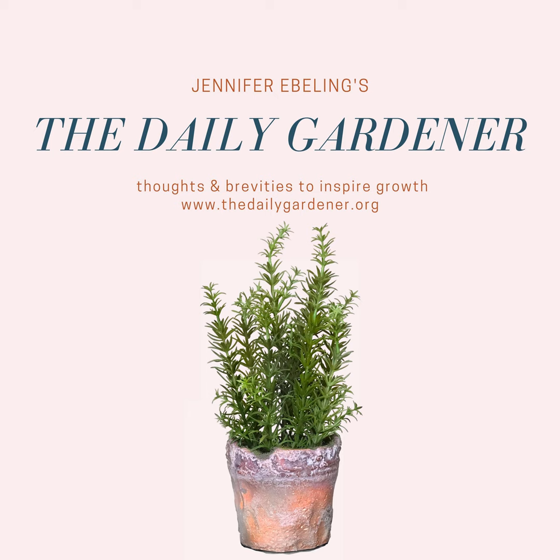If you would like to join the Daily Gardener community — the Facebook group for the show — it's really easy to join. All you need to do is head up to the search bar, type in "Daily Gardener Community," and request to join. I'd love to meet you in the group. It's time for botanical history.